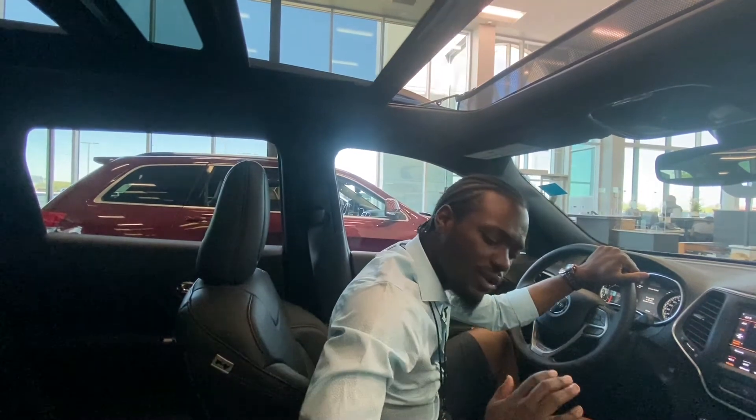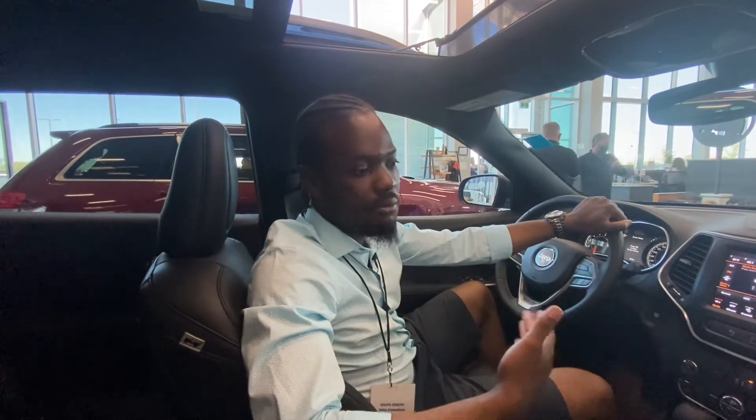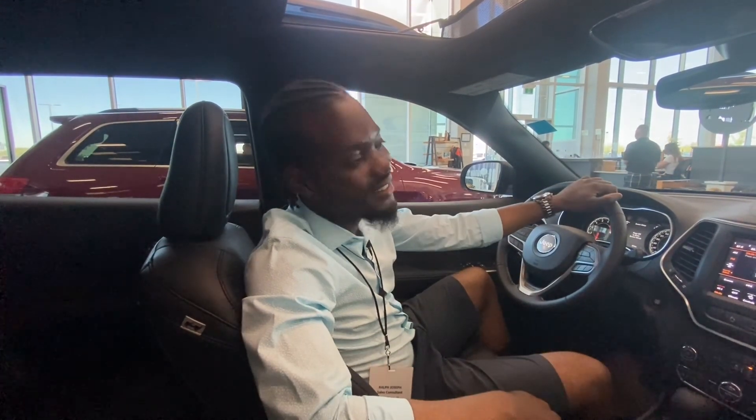If you want to go for a test drive or look further into this vehicle, come on down and ask for Ralph Joseph, or give me a call or text. Best number to reach me is 780-293-9444. I look forward to it!